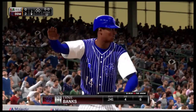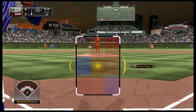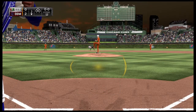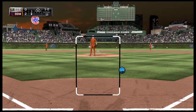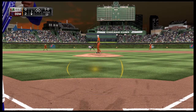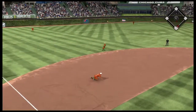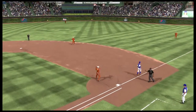Ernie Banks will start things off in the bottom of the second, leading off the shortstop. Ernie Banks — here's the first offering. First pitch fastball off the plate, and it's ball one. On the 1-0, a ball hit hard toward the hole — look at the stop from a knee. He gets him. What a play.